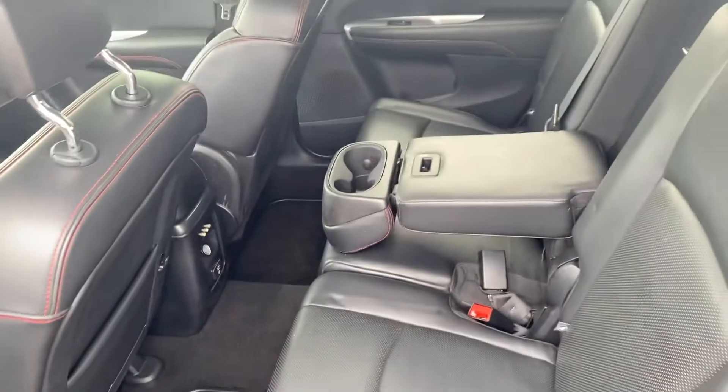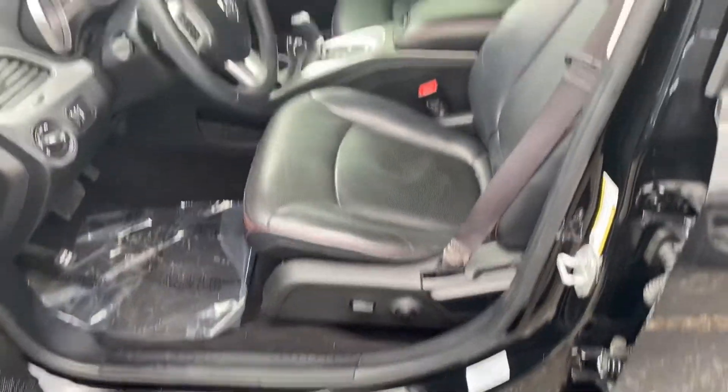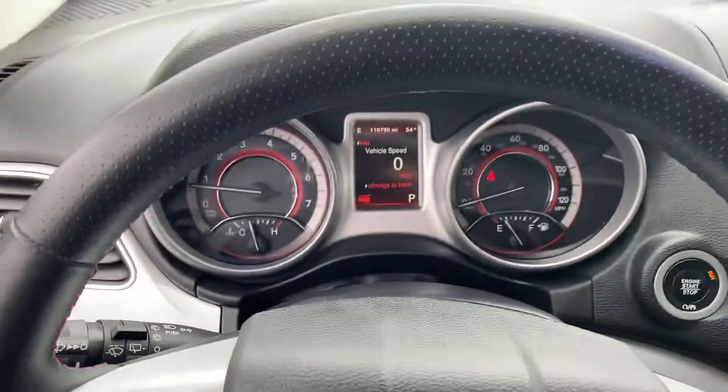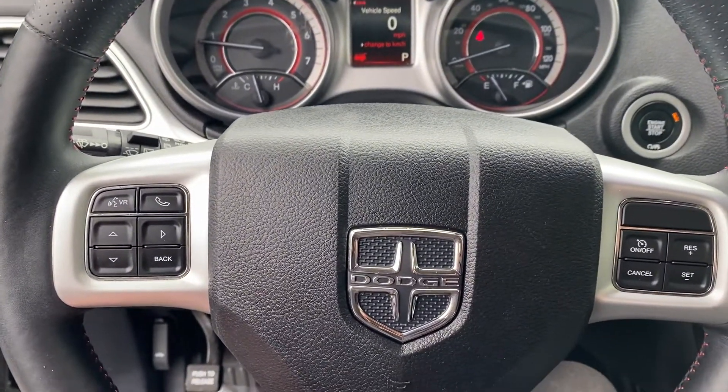She's wrapped in leather — same thing here in the second row, plenty of leg room. We have power windows, power locks, power seats. We'll take a step inside — we have your instrument cluster here, Bluetooth hands-free calling, voice recognition, and cruise control.